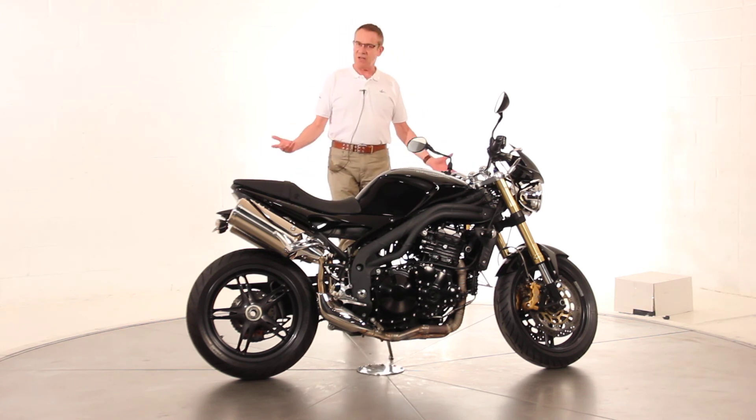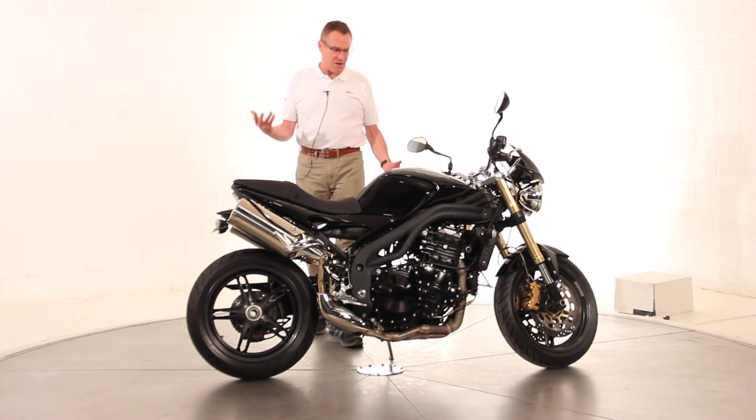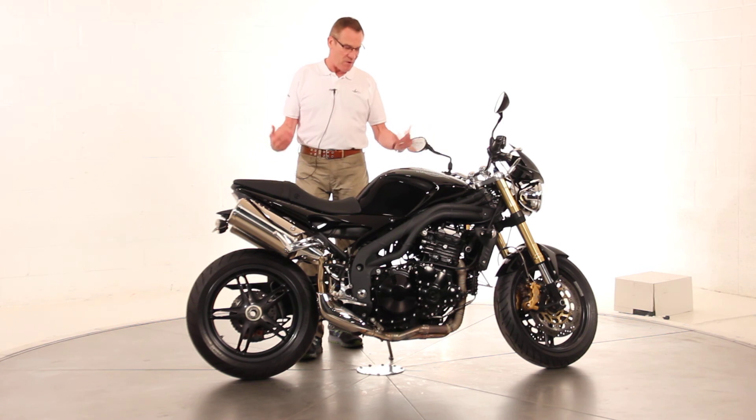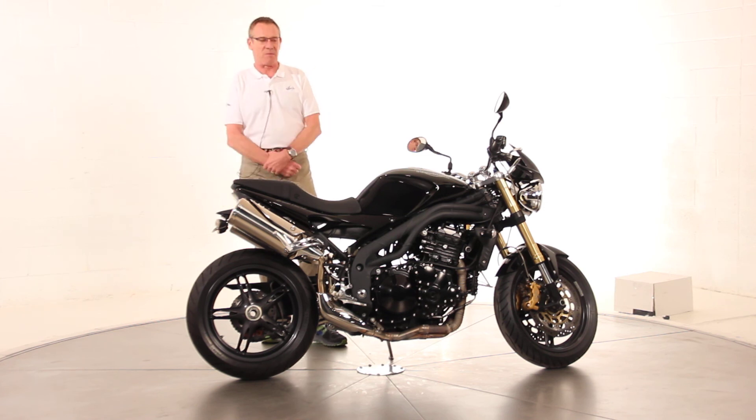It runs and drives just like brand new. It's just been serviced by us and it's ready to go, freshly Virginia inspected. It's a pristine example of one of these bikes at a really good price and it shouldn't last long, so give us a holler and we'll talk about it.